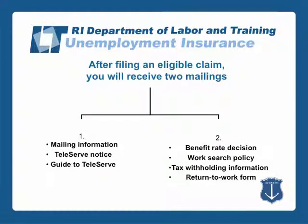After filing an eligible claim, you will receive two mailings. Mailing one will include an overview of the materials, a teleserve notice, and a guide to teleserve. Mailing number two will include your benefit rate decision, a work search policy, tax withholding information, and a return to work form.